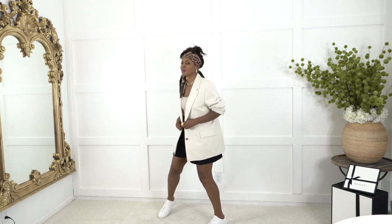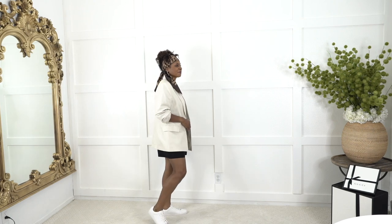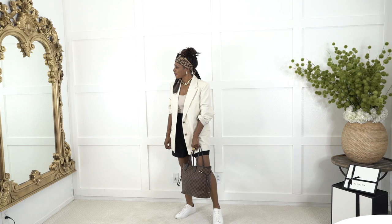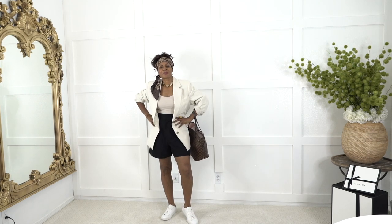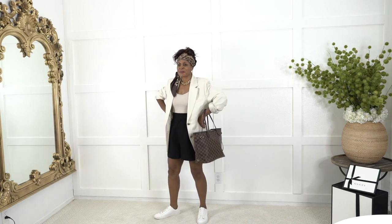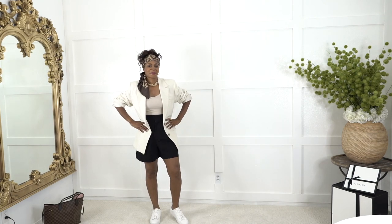Same outfit but switching to sneakers — I thought a white sneaker would look really good with this, keeping in mind texture and mixing up colors. Because I switched to a flat shoe, it's always a good idea to have at least one statement piece. I'm utilizing this Louis Vuitton bag as the statement piece — it's a bit more sizable and works for a comfy, just-throw-anything-in type look. So I did increase the size of the bag.